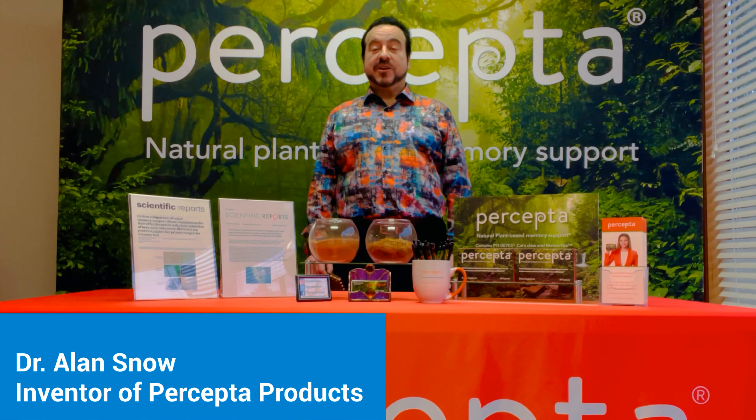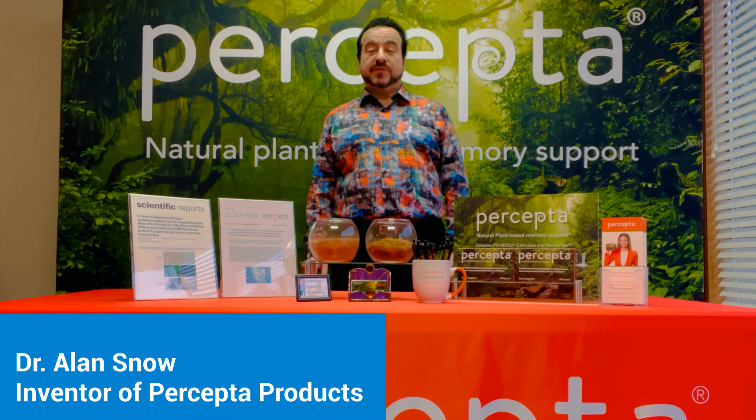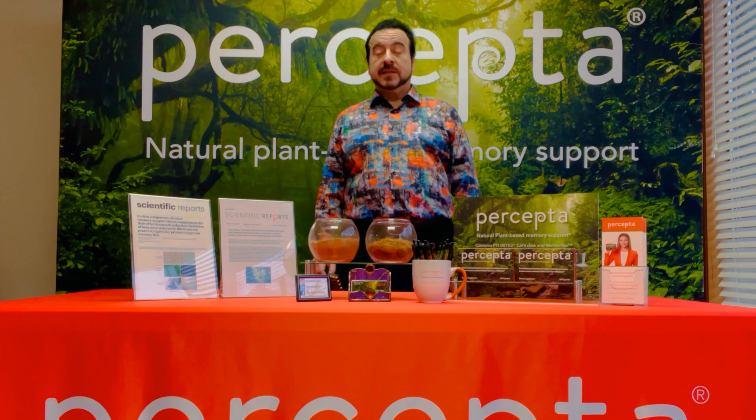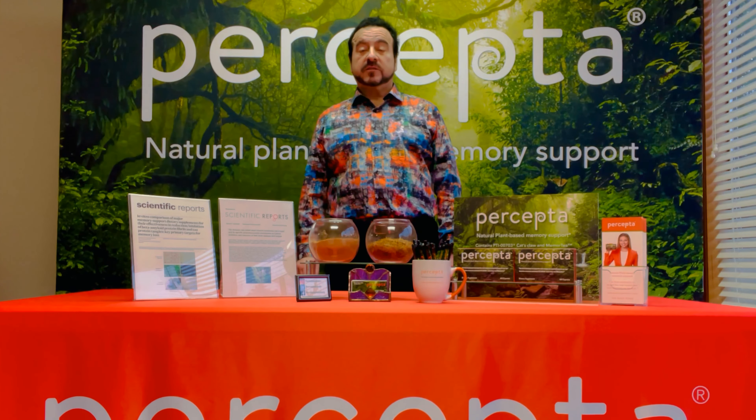Hi there, I'm Dr. Alan Snow. I'm the CEO of Cognitive Clarity Incorporated, and I'm the inventor of Percepta products. Today we're going to go through some of the questions that come up from our loyal customers who take Percepta.